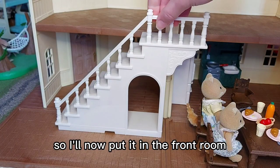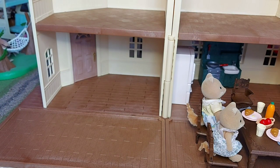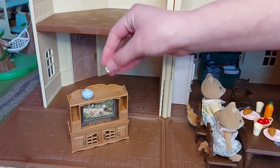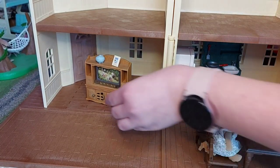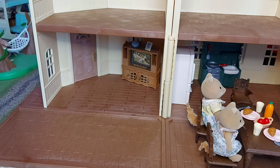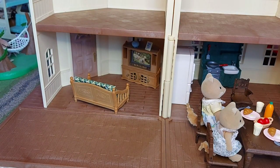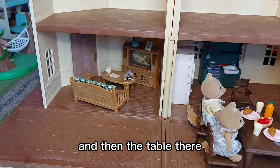I'll now put it in the front room. We've got a TV — I've put that in the corner. And I'll put the sofa here, so that will be next to the stairs but you can still walk through. Then the table there.